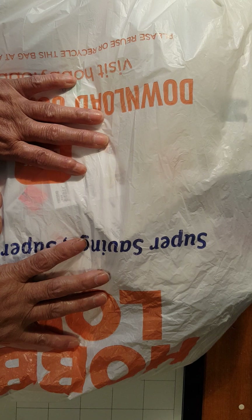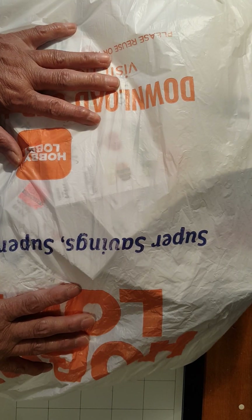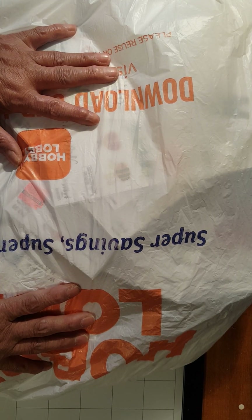Good morning everyone. Welcome to Evangelina's Craft. How is everybody doing today? I hope everybody is doing well. For today, I would like to share with you a Hobby Lobby clearance haul on craft supplies.